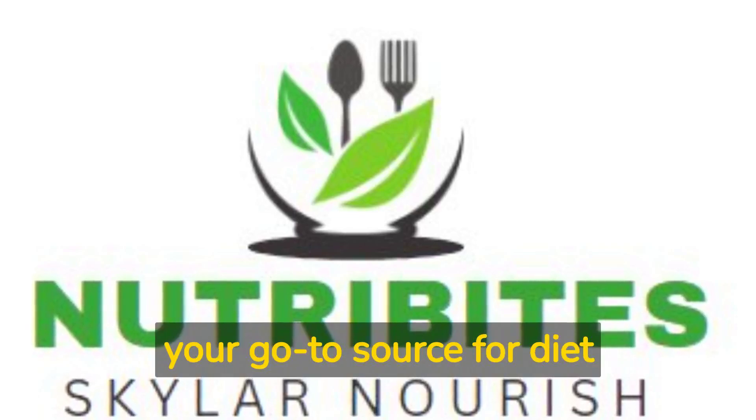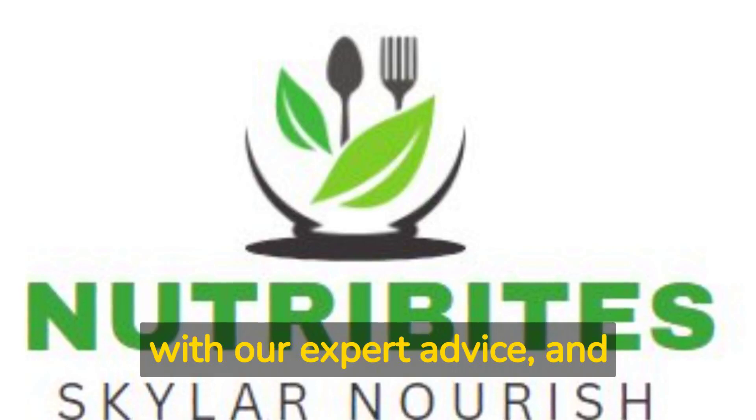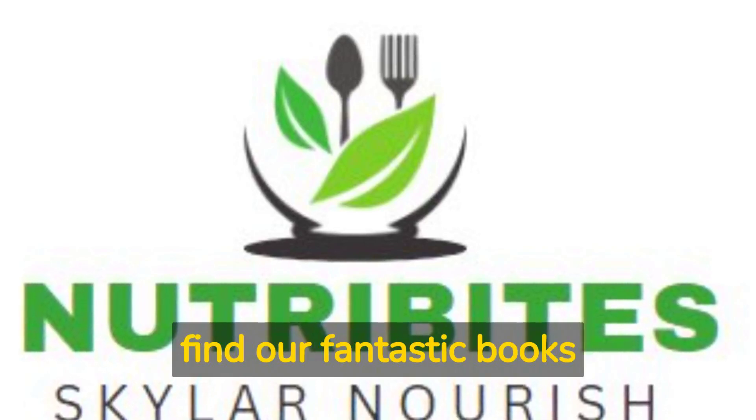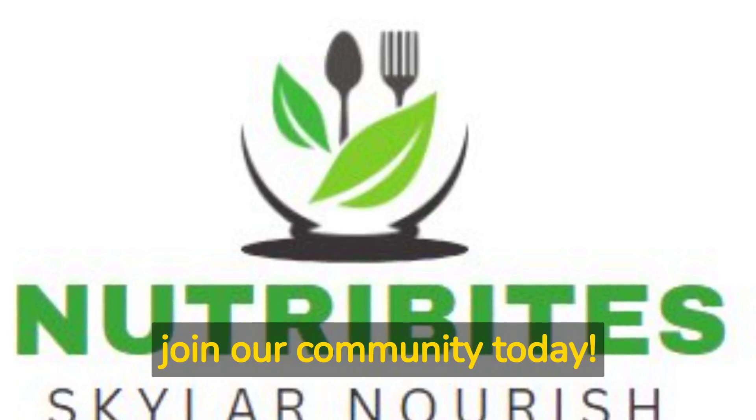Welcome to NutriBites, your go-to source for diet and fitness tips. Discover a healthier you with our expert advice, and find our fantastic books on Amazon.com. Subscribe and join our community today.